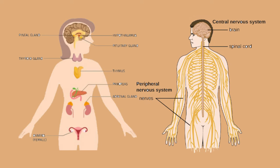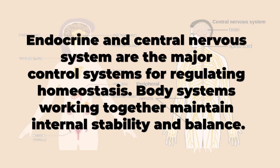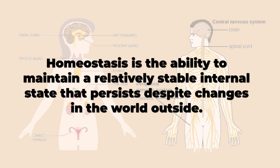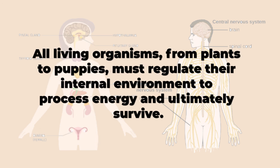The endocrine and central nervous system are the major control systems for regulating homeostasis. Body systems working together maintain internal stability and balance. Homeostasis is the ability to maintain a relatively stable internal state that persists despite changes in the world outside. All living organisms, from plants to puppies, must regulate their internal environment to process energy and ultimately survive.